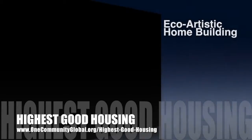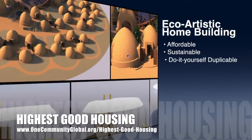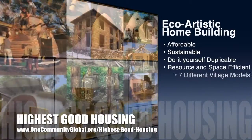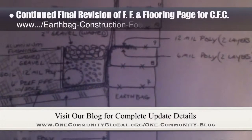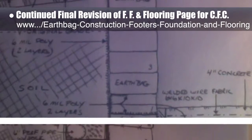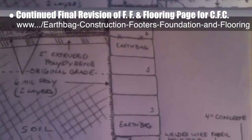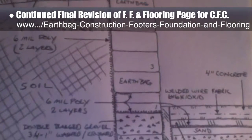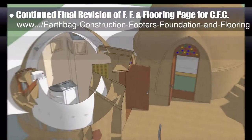One Community's approach to Highest Good Housing is eco-artistic home building that is affordable, sustainable, do-it-yourself duplicable, resource and space efficient, and consists of seven different sustainably constructed village models. This last week, the core team continued working on the behind-the-scenes revisions for the footers, foundations, and flooring page for the upcoming crowdfunding campaign. This week included another French drain drawing update incorporating the corbelling and floor changes that you can see here, plus more geotextile and polyethylene dimension updates to the narrative. We'd say this brings us to 52% complete with this total rewrite and update.